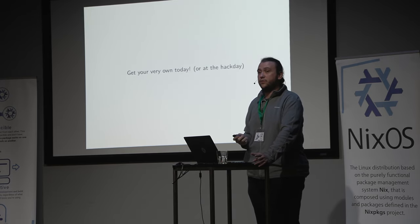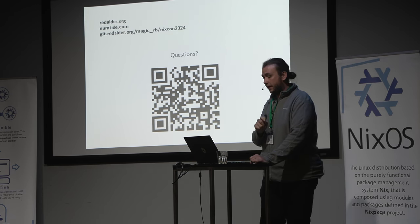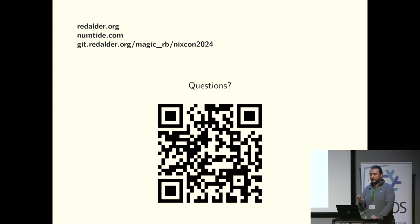Buildbot Nix 1.0 is here. It works for Nix community and Nix NGI0. You should get your own today, or at a hack day, because it's easy. I hope you agree it's quite easy to deploy. I want to thank the users of Buildbot Nix who reported bugs and broke the thing in surprising ways, and who provided the images shown. I also want to thank NumTIDAL for funding this work, and whoever made the Beamer slide deck theme.